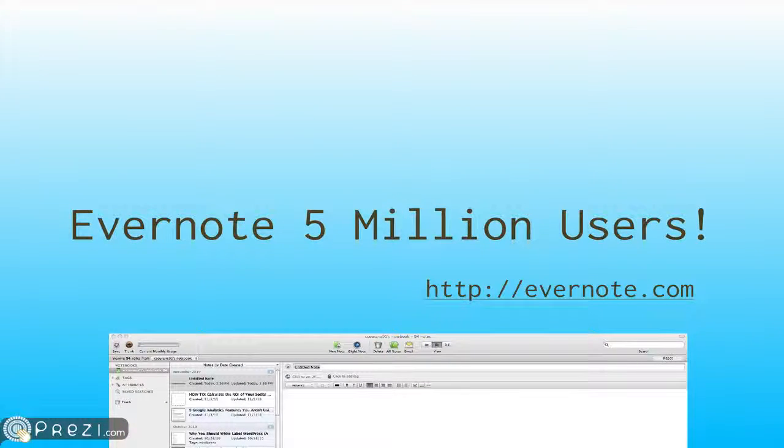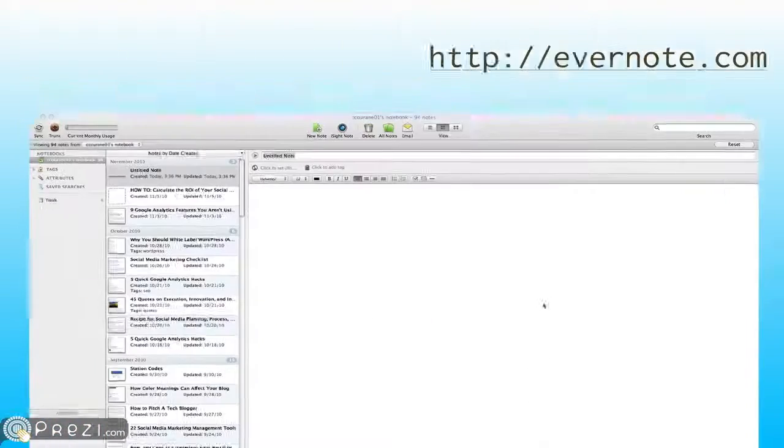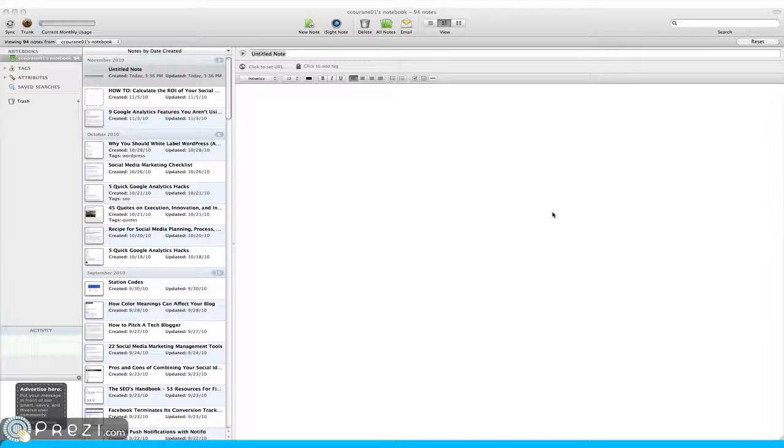Evernote hits 5 million users. Evernote is a fantastic application for saving and storing all sorts of different things, whether it be audio, video, photo, emails, articles, whatever. It's a catch-all organizing system that saves to the internet and is free to an extent. You can get it on most mobile devices and as software for almost any operating system. Check them out at evernote.com.